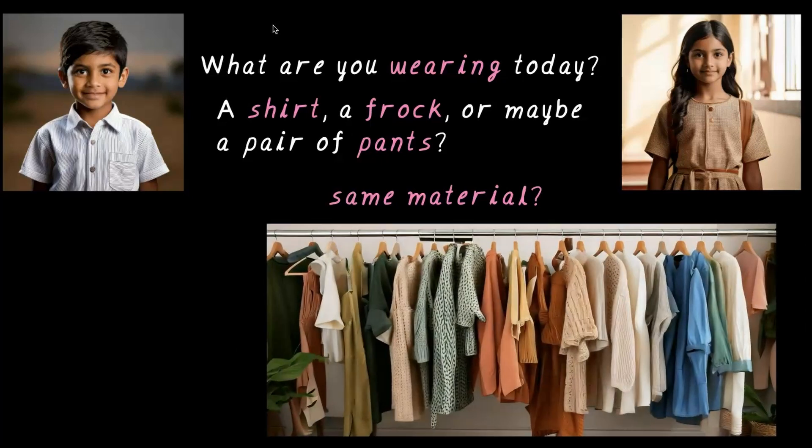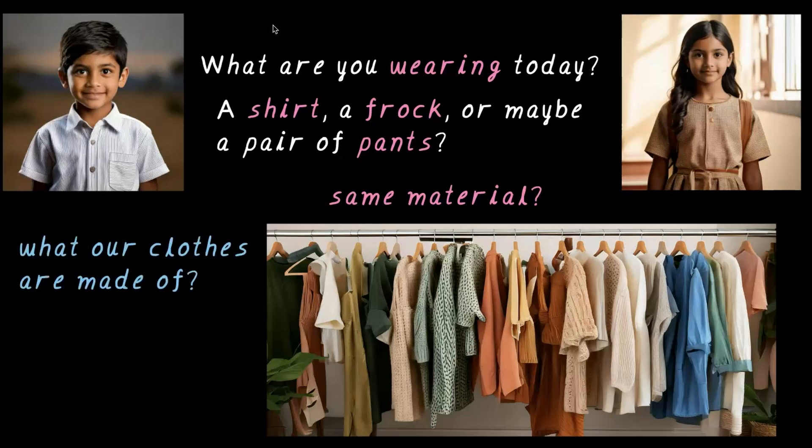During special occasions, we wear different types of clothes. In winter, we wrap ourselves in warm clothing like mufflers, sweaters, and woolen hats. While in summer, we prefer breathable cotton fabric. Let's explore what our clothes are made of and where these materials come from.